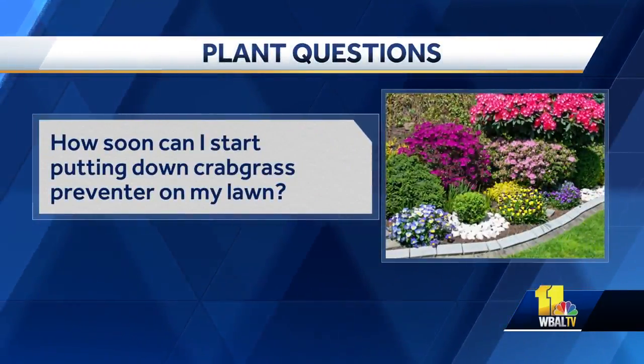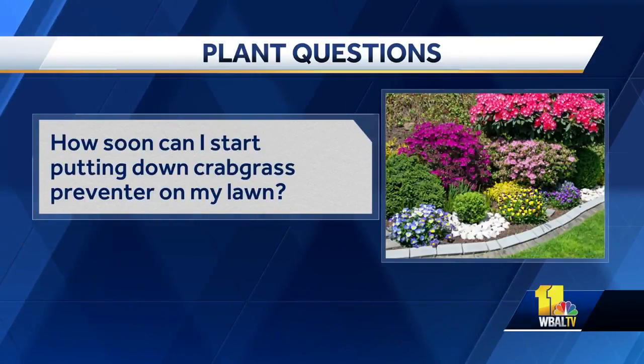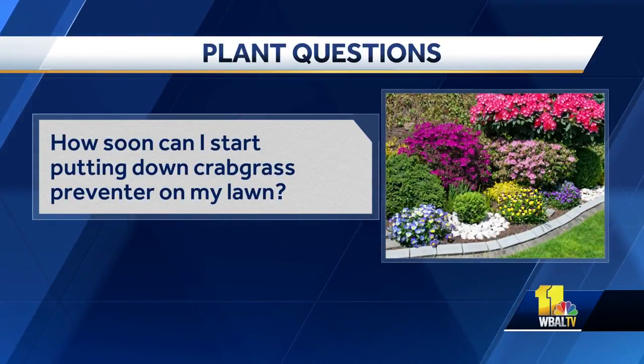So here we go. Someone wants to know about putting down crabgrass preventer. I'd wait another month or so for most of it. You could probably do it in the middle of March in a lot of parts of Baltimore, and you might have to put a second application on in May or June because that's when a lot of it germinates. So you can get some of the early stuff and then the late stuff too. Crabgrass is ugly if you have an otherwise perfect lawn, but if you don't, it's no big deal.